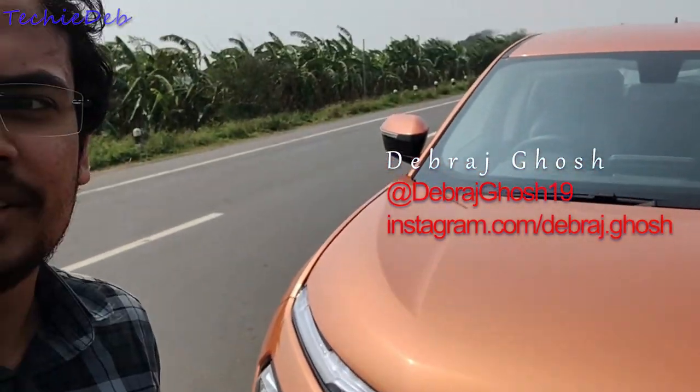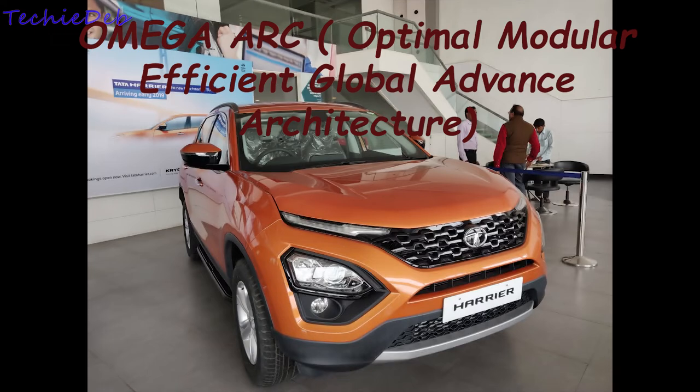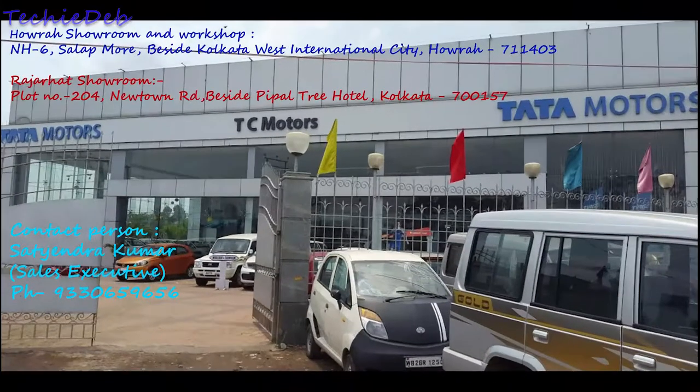Hi, this is Devaraj from Tekidev, and today I am going to show you the new Tata Harrier. In this video I will cover all the aspects of this vehicle. As you look at the vehicle, you won't believe it's a Tata car except for the badging. I will cover the comfort, convenience, safety, features, and also the pricing. The vehicle is based upon the OmegaR platform — Optimal Modular Efficient Global Advanced Architecture — derived from the Land Rover D8 platform.